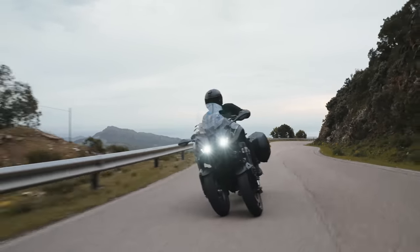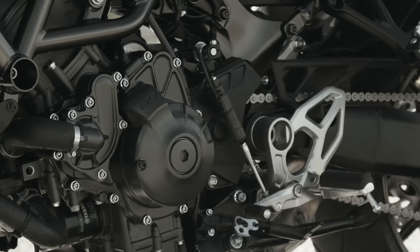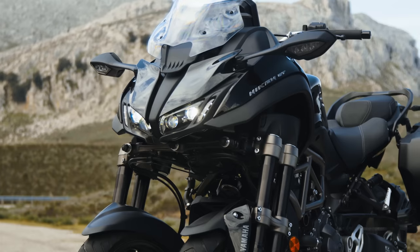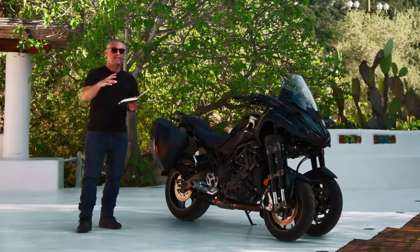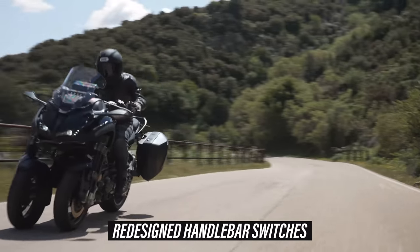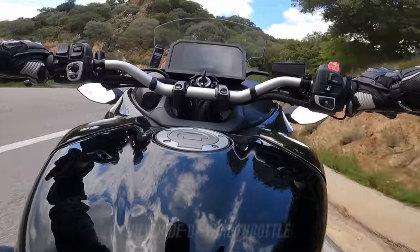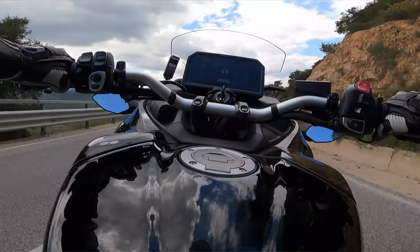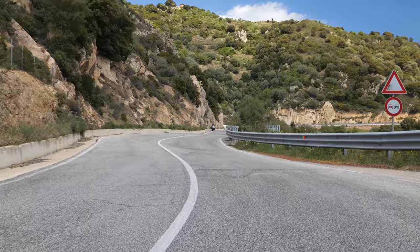The real changes trickle down from the MT09 range. It's got the new long-stroke 890cc CP3 motor producing around 118 bhp. The engine in the Niken has an increased crank mass — up by 8% — to give it a gruntier, more gutsy low-to-mid-range delivery. There's also a revised airbox, unlike the XSR 900, MT09 and MT09 SP whose airboxes were tweaked to sound louder and more raucous.